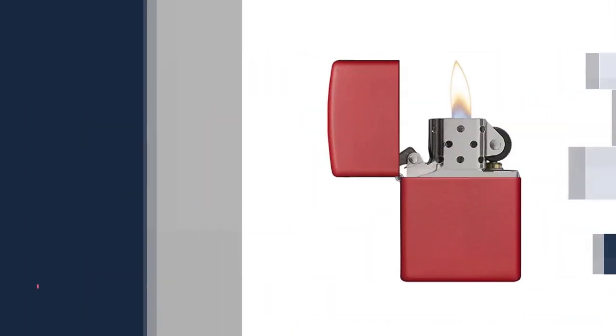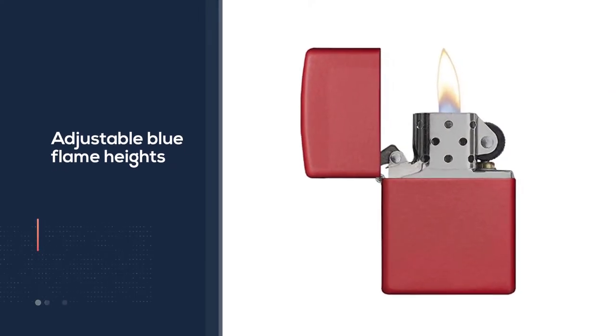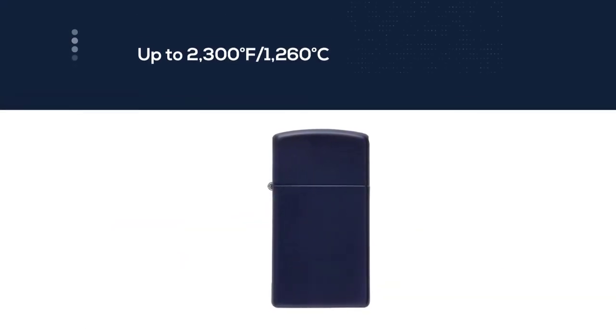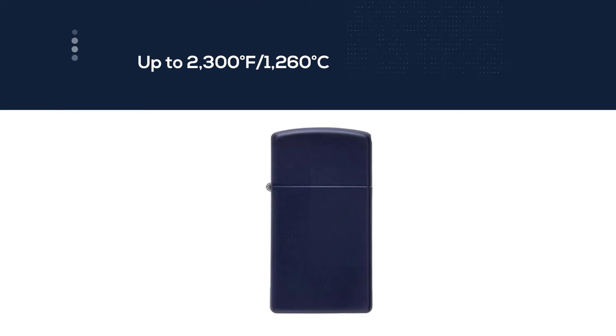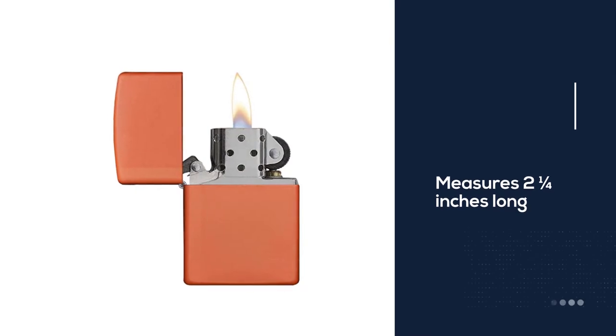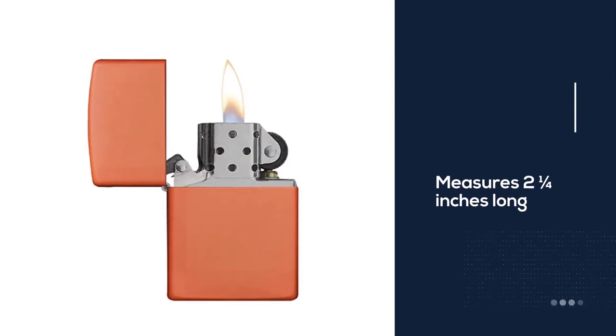At 1,260 degrees Celsius, the Zippo lighter is a one-time purchase for life. The Bradford, Pennsylvania company has designated the original lighter, and it has become a staple in American homes and automobiles over the years. The compact design only measures two and a quarter inches long and weighs one ounce — perfectly portable for your life on the go.